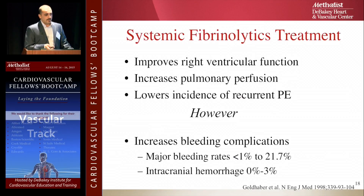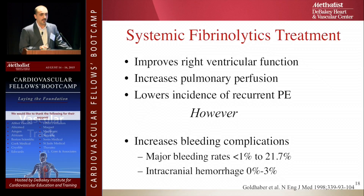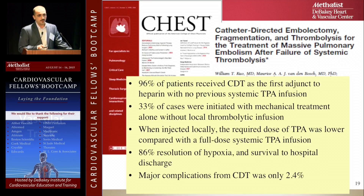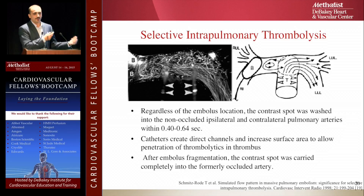Systemic fibrinolytics work — they improve right ventricular function, increase pulmonary perfusion, and lower the incidence of recurrent PE. However, they have a high chance of bleeding, up to 22%. So catheter-directed thrombolysis became trending and many papers proved it works. One key study done in Germany on animals ligated a pulmonary artery or placed a balloon and gave thrombolytics, then injected crushed glass in blood — the glass pieces went to the open pulmonary artery. So if you have PE on one side and give IV thrombolytics, the medication will prefer the open side. That makes the case for catheter-directed thrombolysis.